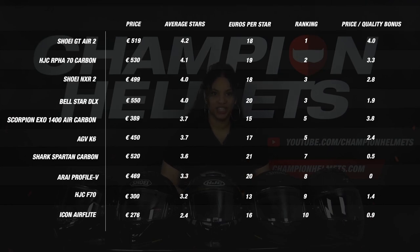At the very top we find the Shoei GT Air 2, which gets the highest price quality score of 4 stars — it has an average star score of 4.2 and earned a nice score of €18 per star. Next, the HJC Alpha 70 Carbon in second place with an average star rating of 4.1 and a score of €90 per earned star. On shared third place we find the Shoei NXR2 and the Bellstar DLX, which all consistently scored strongly on almost every part — the true all-rounders. The Scorpion and the AGV share 5th place with an average star rating of 3.7, then the Shark in 7th and the Arai in 8th. At the bottom we see the AGC F70 and the Icon Airflight.